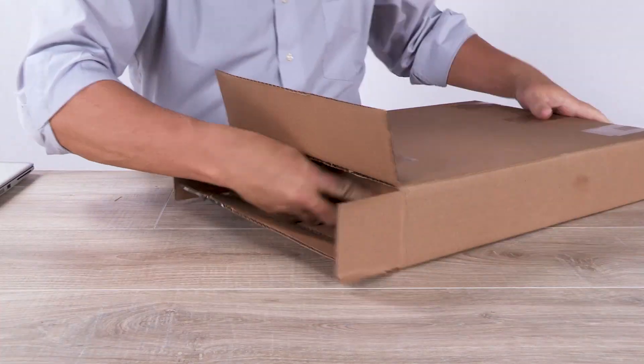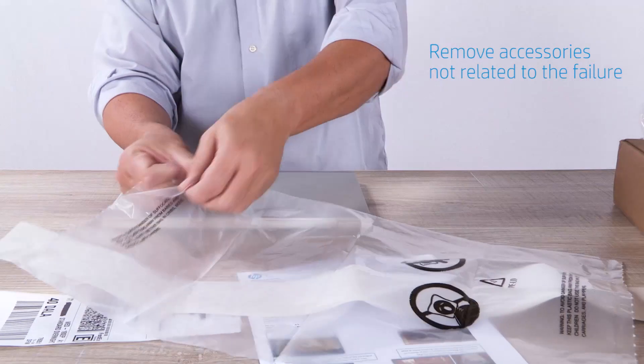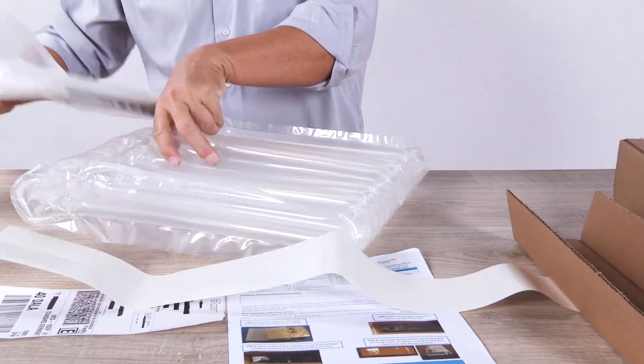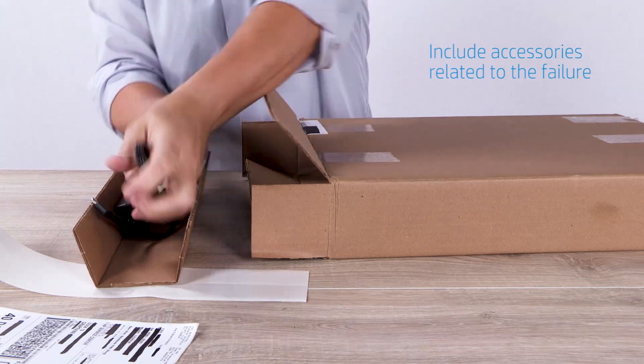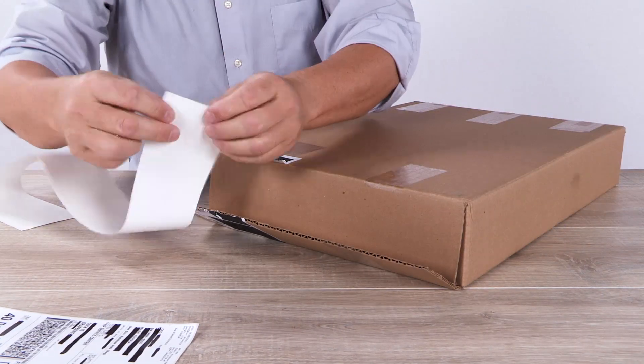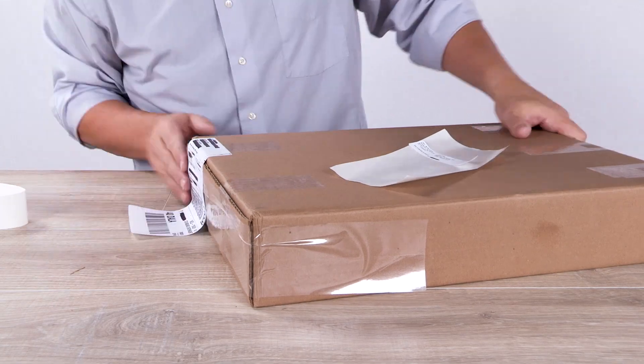On the date you scheduled, the carrier will come with a box. Pack your defective unit in the box. You'll see that the box contains packaging material, packaging instructions, carrier contact information, and a prepaid shipping label. Or, if you have chosen the drop-off option, you will receive the shipping label by email. Please pack up your product in a rigid and resistant box. Don't forget the shipping label, then bring it to the drop-off location or just hand it back to the carrier.